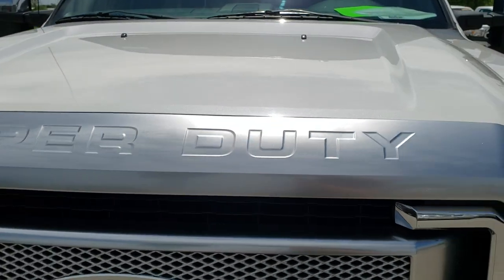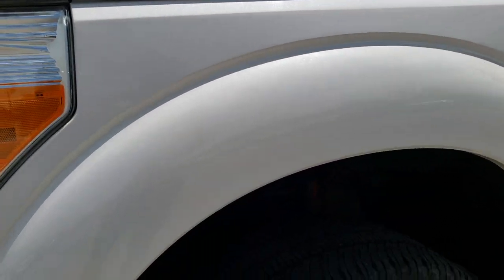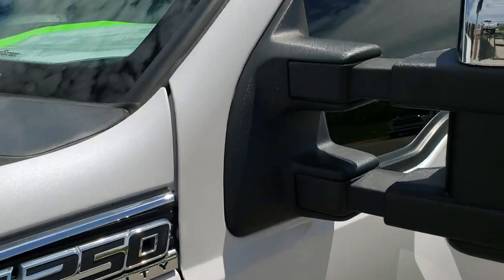From this HD video you will be able to tell that this truck is extremely clean all the way around, inside and out. White Platinum Tricot Metallic is the color.